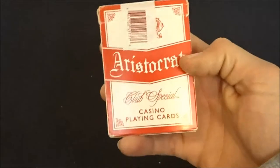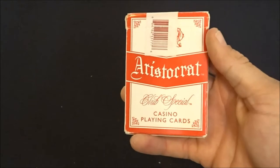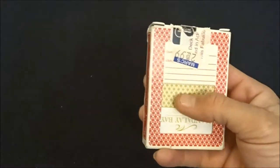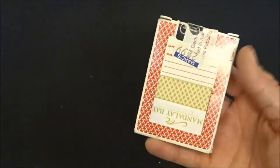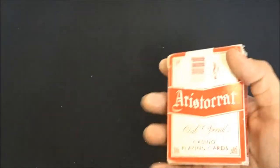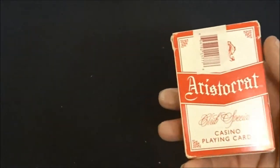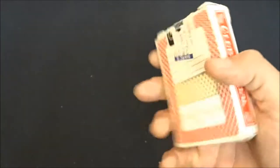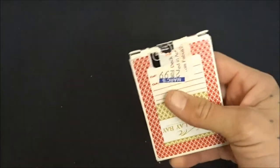Got the deck of Aristocrats right here — these are actual casino cards. I paid two for 99 cents, so 50 cents for this deck, but they're good for practice and they handle great because they're Aristocrats. I actually want to get a real deck of Aristocrats — if anybody out there has any extras they want to send my way, I'll take them.